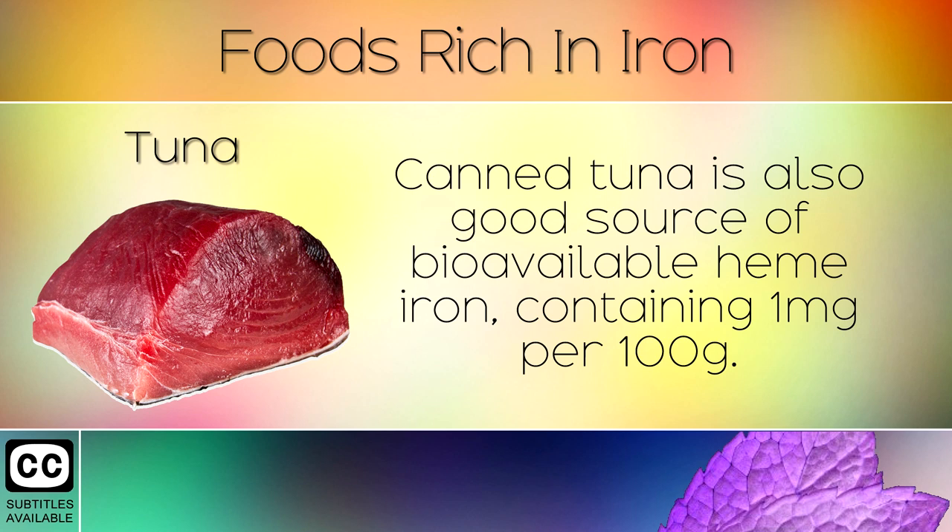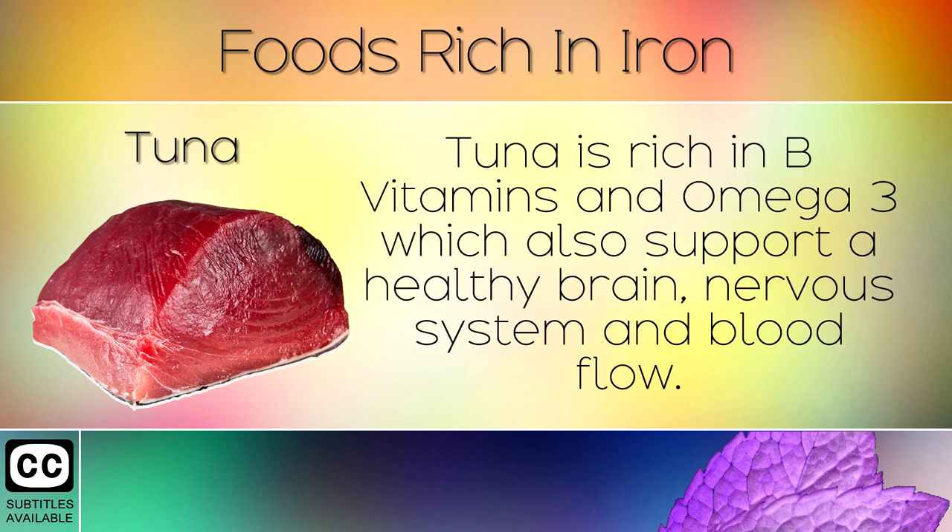15. Tuna. Canned tuna is also a good source of bioavailable heme iron containing 1mg per 100g. Tuna is rich in B vitamins and omega 3 which also support a healthy brain, nervous system and blood flow.